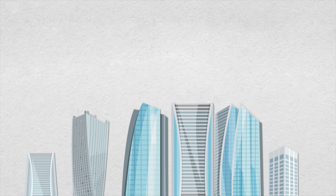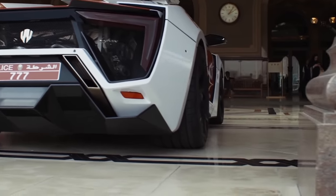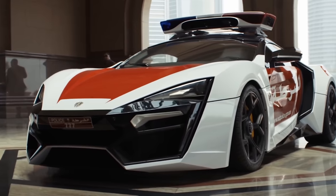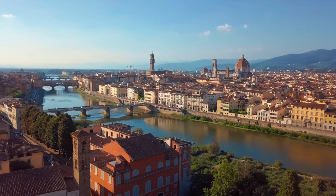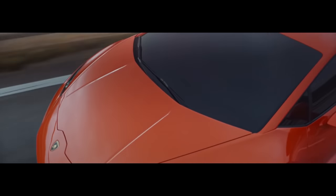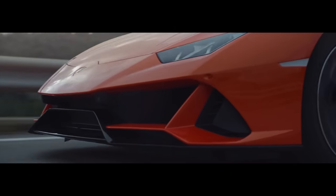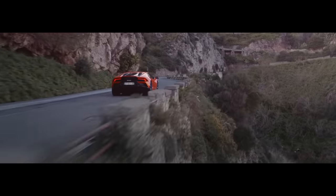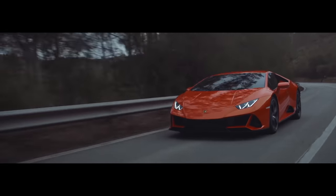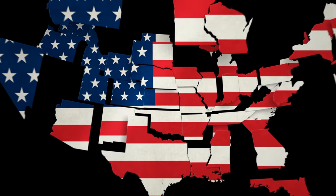Abu Dhabi's newest recruit is the Lykan HyperSport — one of only seven in the world — with a top speed of 242 miles an hour and a twin-turbo flat-six engine. Italy's highway patrol has the Lamborghini Huracán: a 5.2-liter V10 outputting 602 horsepower, hitting 60 miles an hour in 3.2 seconds with a top speed of 202 miles an hour, replacing the Lamborghini Gallardo they previously had.